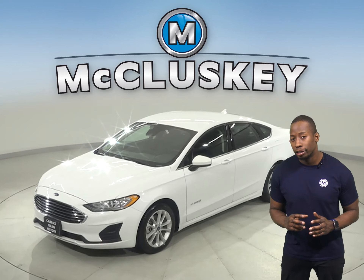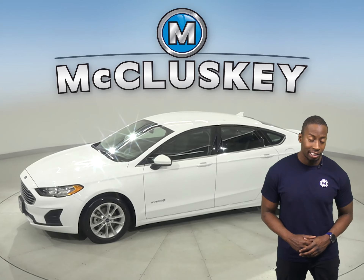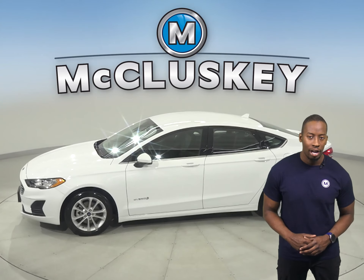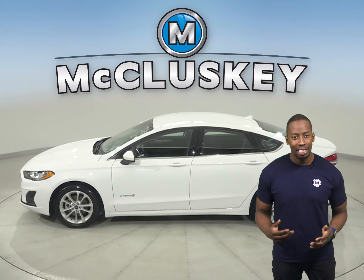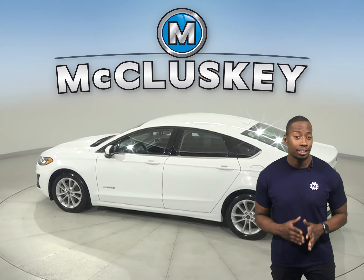If you're looking for a hybrid sedan with luxurious features, then this 2019 Ford Fusion is the perfect car for you. For entertainment, this Fusion has an AM-FM radio and Microsoft Sync, which will wirelessly connect your phone to the car.